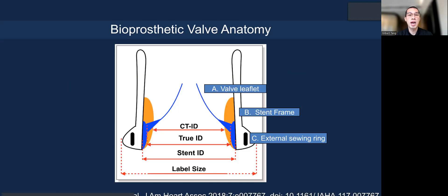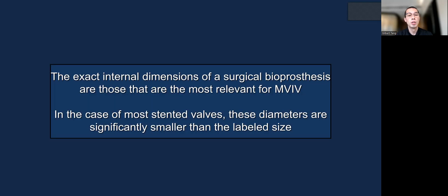Let's look at prosthetic valve anatomy. The valve leaflet (A), stent frame (B), and external sewing ring (C) each play a role. The stent internal diameter (stent ID) is very different from the label size, and also different from the true ID, because the leaflet itself takes up space. Depending on the mechanism of failure and whether it's a bovine or porcine valve, leaflet thickening can reduce the internal orifice area. The exact internal dimensions are critical, and for stented valves, the diameters are much smaller than the label size—especially for porcine valves.